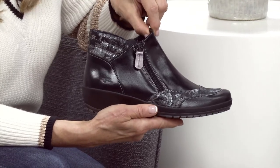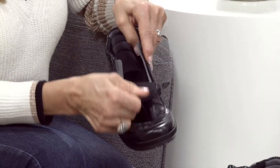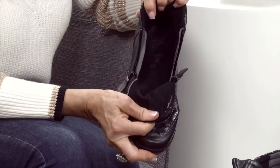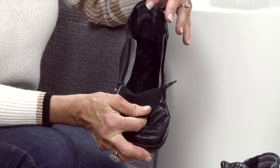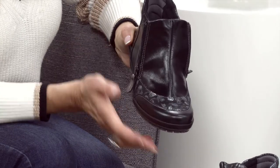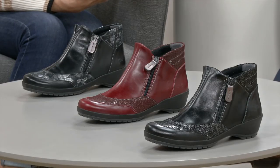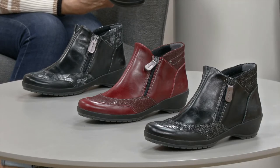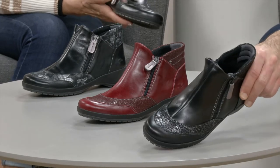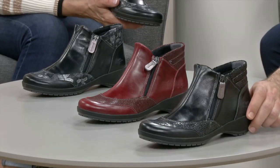There's something about a boot with a zip that makes life so easy. This one has got not just one but two zips, so you can get into it very easily — open up lovely and deep to allow you to get your foot in. If you have foot issues or a high instep, there's lots of room. We have two blacks in this model: a black floral around the toe area and a black sparkle with a shimmery, glitzy look — plus a gorgeous burgundy.